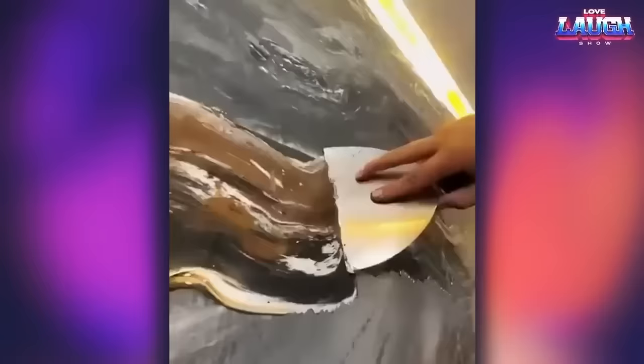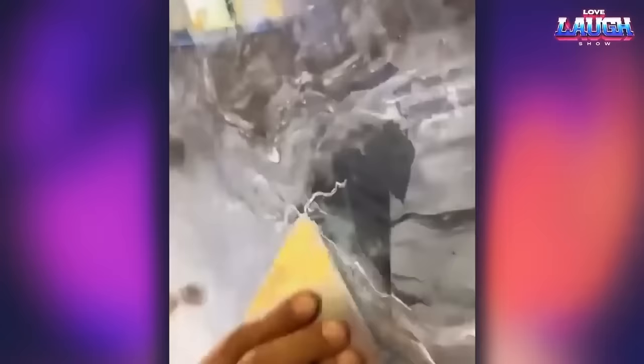These guys do an amazing stone effect. This effect can be achieved with special plasters made from high-quality limestone — using different application techniques, you can get a super realistic stone imitation.